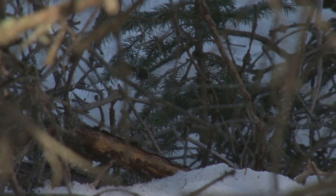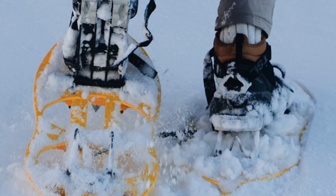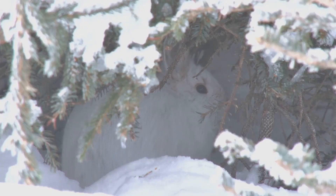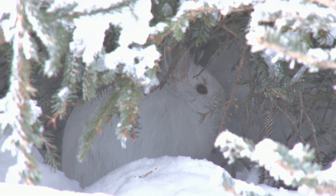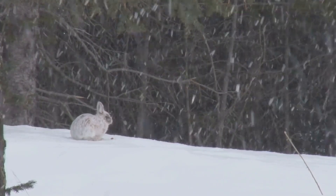In the frozen forests and tundra, the snowshoe hare thrives. This remarkable creature has adapted to some of the harshest environments on earth. Its large feet act like snowshoes, allowing it to navigate deep snow with ease — preventing it from sinking and making movement efficient. As winter approaches, its fur changes from brown to white, providing perfect camouflage. This transformation helps it blend seamlessly into the snowy landscape, making it nearly invisible to predators.